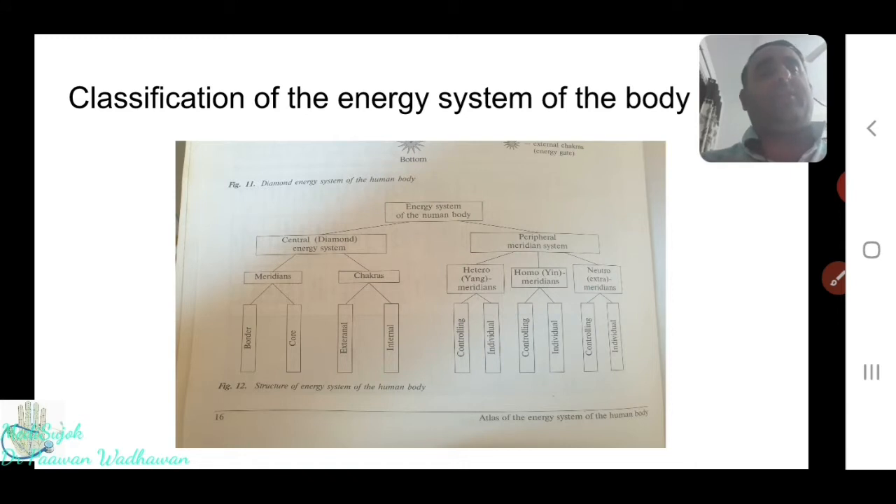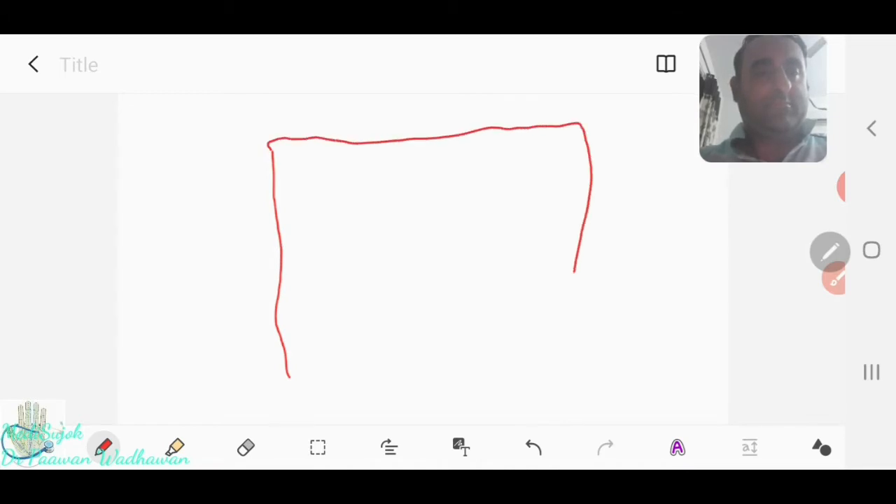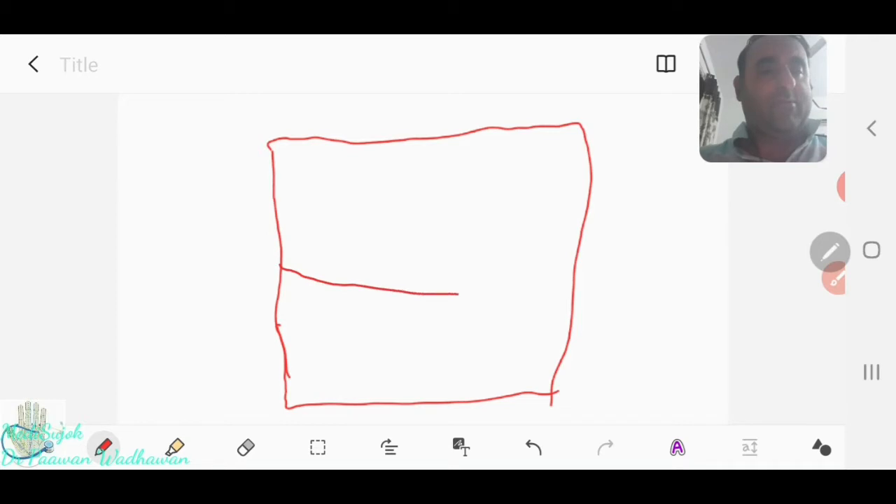Before I give you the classification of the energy system of the body, I would like to draw a picture for you. Suppose I want to build an almira — a big wardrobe. It should be lively, containing things that require electricity, so there should be proper current into it. When I build the almira, I will prepare its borders first. These are the peripheral borders, also the border of the almira.